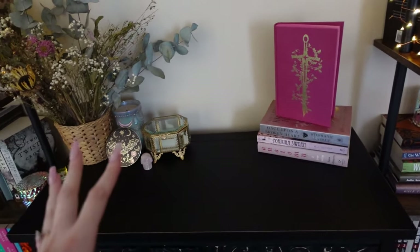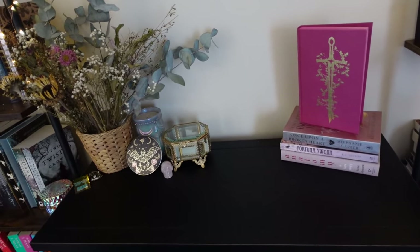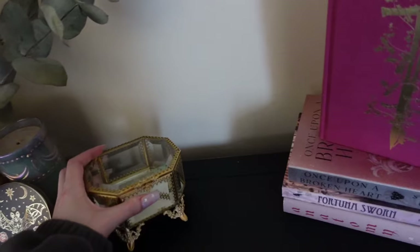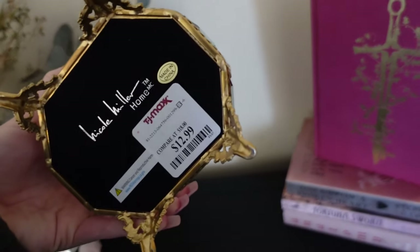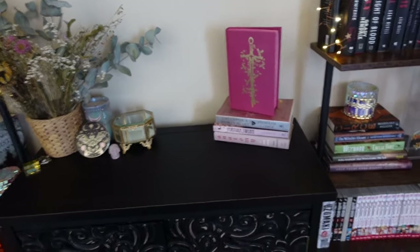This is pretty much set up exactly how my cube was set up behind me in my videos. The only difference is I added this — it's just a cute little box with a mirror inside and it's so pretty. I got it at TJ Maxx for 13 bucks. So I added that there with a candle.